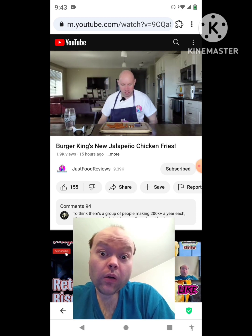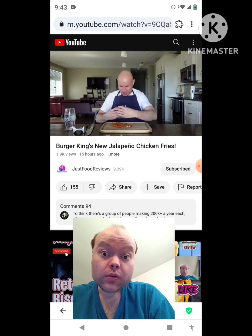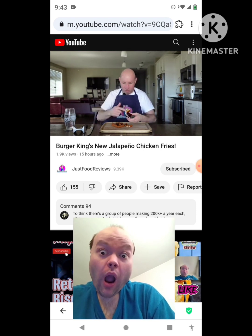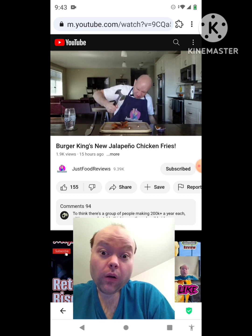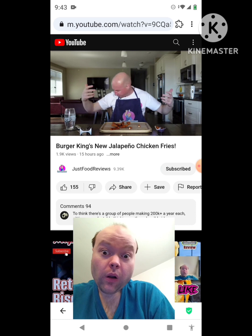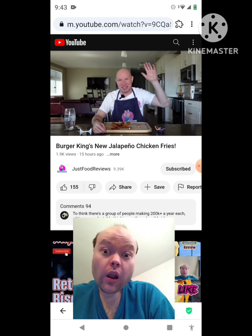They are absolute garbage. Almost 6 bucks — give me a break. It did come with the sauce — I'll give the sauce a 1 out of 10. Bullseye barbecue sauce is the worst barbecue sauce. White shirt — looks like I'm all right, looks like a death scene. New jalapeno chicken fries from Burger King: I gave them a 3 out of 10, they're garbage. See you next time.